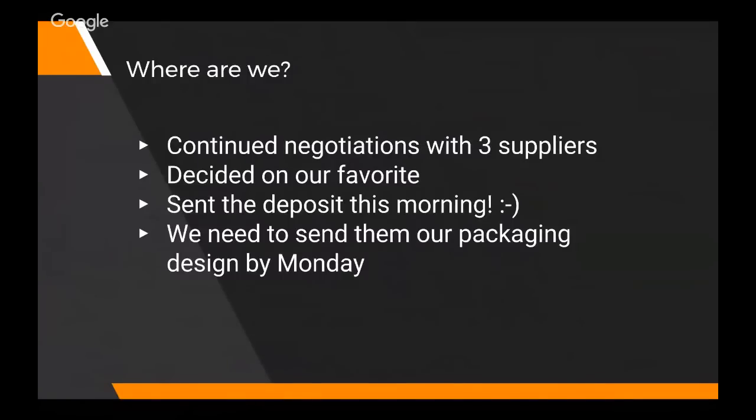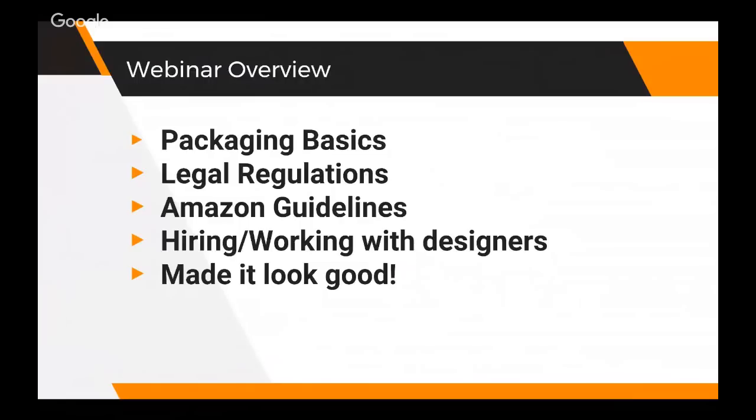We've finished our negotiations with the suppliers, decided on our favorite, and sent the deposit. We used Alibaba trade insurance, so we're protected just in case anything goes wrong. Our sales rep is asking for the packaging design - they need it by Monday if we don't want to slow up the process. The production process is going to take 30 days starting today. So we're going to go over the basics: legal regulations, Amazon guidelines, and Adam's going to fill us in on hiring and working with good designers.